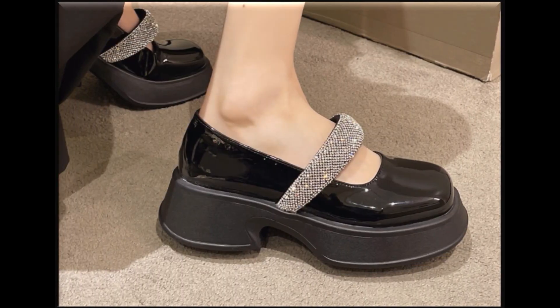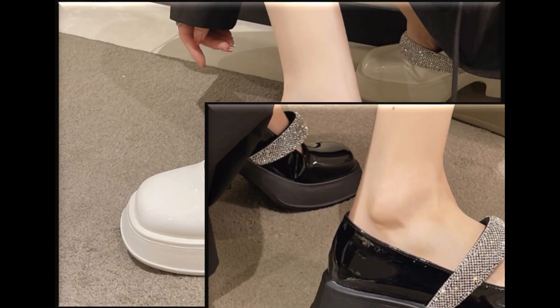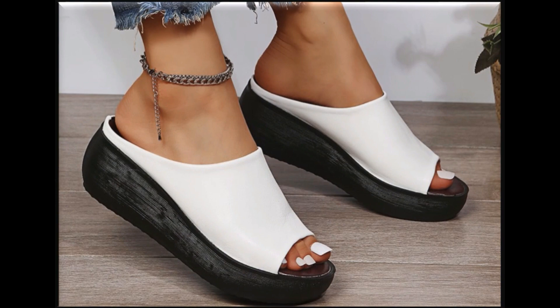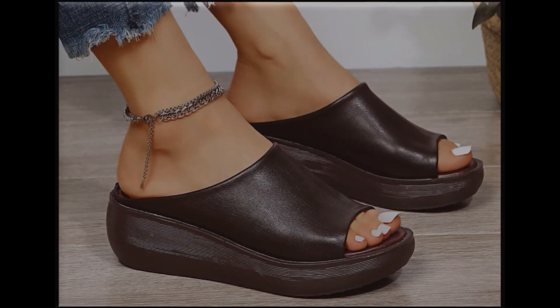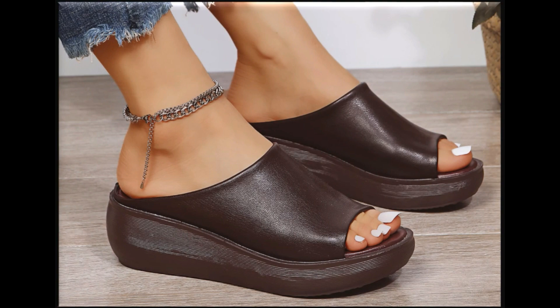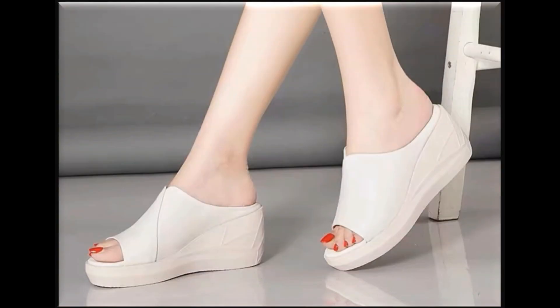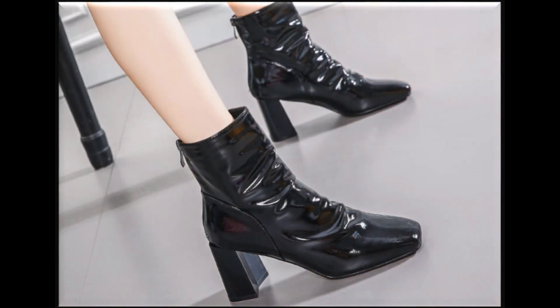Assalamu alaikum everyone, welcome back to my channel SP Leo. Today I am here with very beautiful fresh designs of different latest style fashion 2022-23 collection, which is launched at this time for yourself. These all designs and styles are very very attractive, foot friendly and walk friendly, because these are introduced at this time with very attractive and comfortable heel.